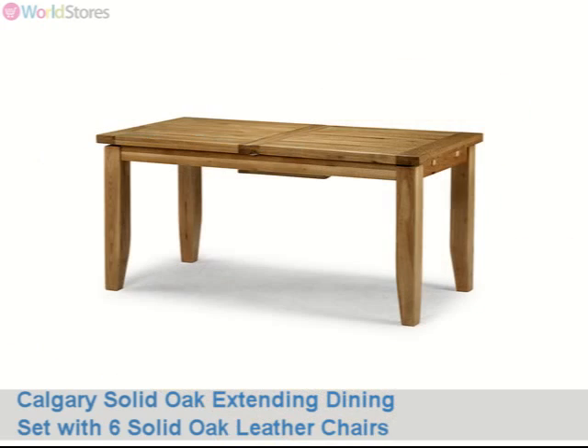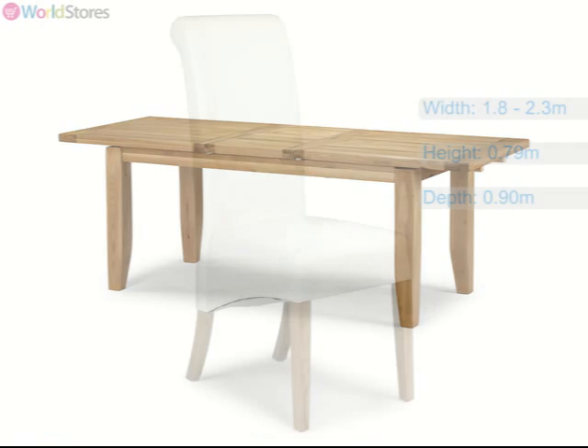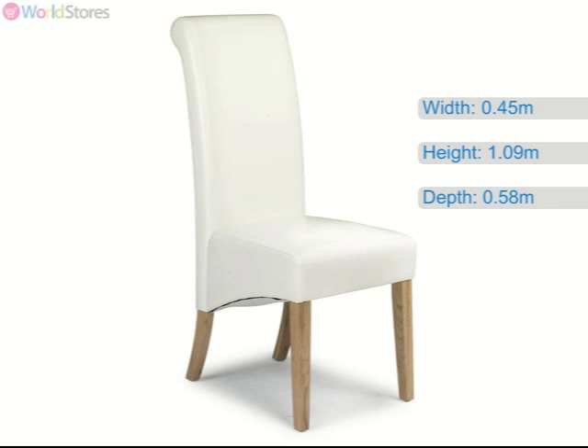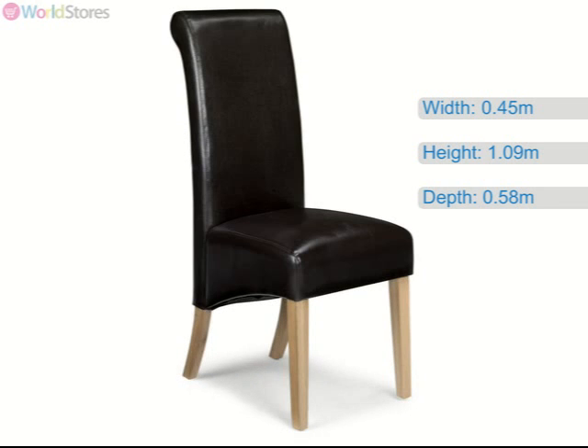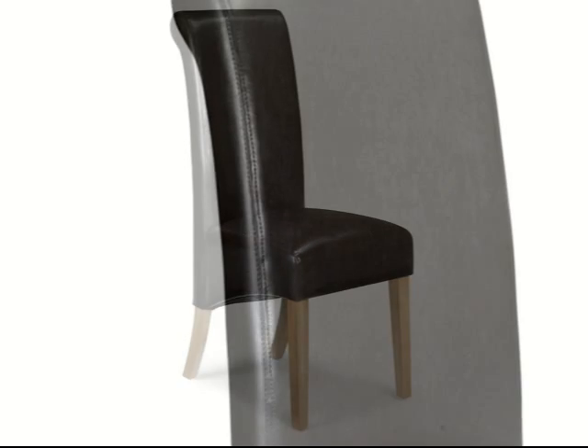The table can be extended out by unfolding the middle section to seat more guests when you need it. The solid oak chair frames have been beautifully upholstered in a rich faux leather, available in your choice of cream or rich dark brown. The chair backs feature a subtle scroll design with arched rear legs.